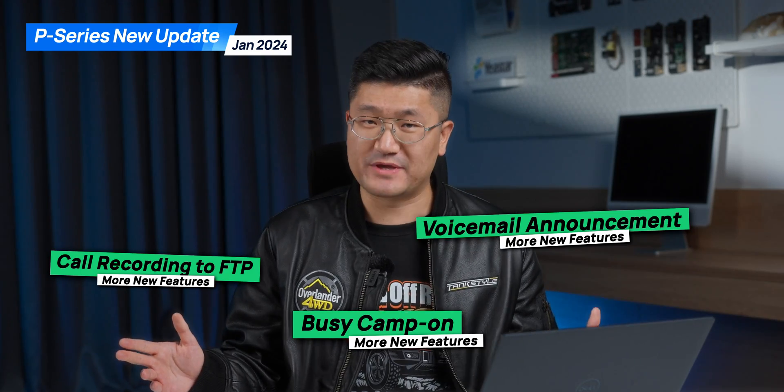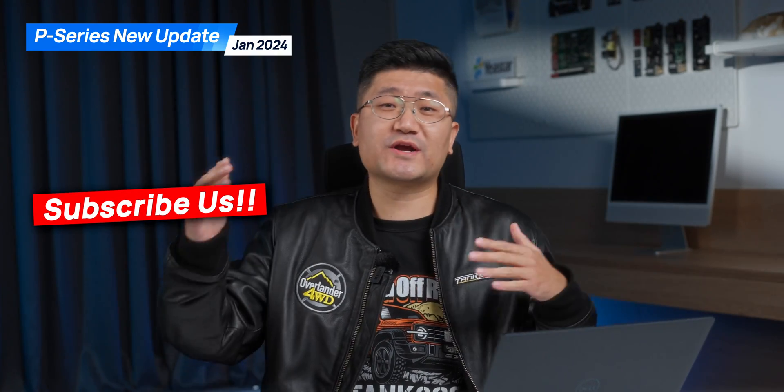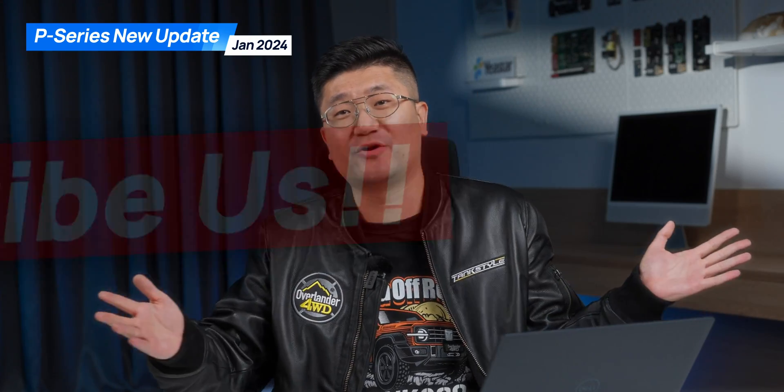All these new features will be available on the new firmware — don't forget to update your system. Give it a try, and of course subscribe to our channel. We're gonna have more videos to talk about all these cool features — it might be YouTube Shorts, it might be some tutorials. Stay tuned and I will catch you guys in the next one.